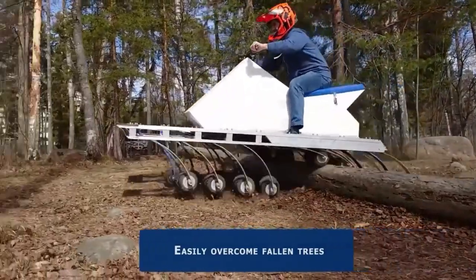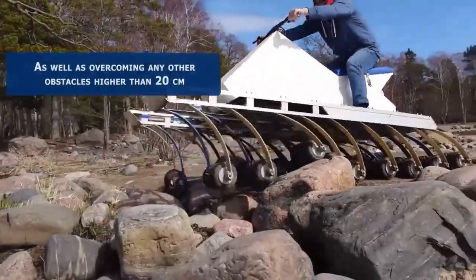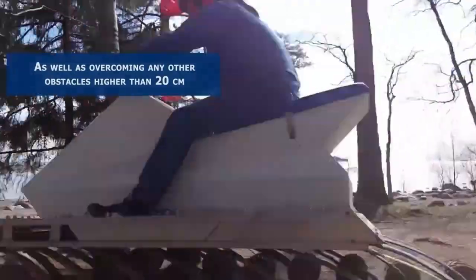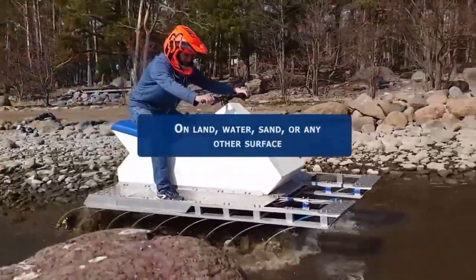The second prototype will be 92.5 inches in length and capable of seating two people. A load-carrying capacity of about 400 pounds is shared between the pair of riders and cargo. The base vehicle weighs about 353 pounds, though battery selection will change this figure.